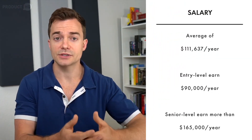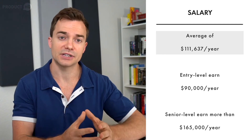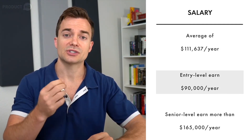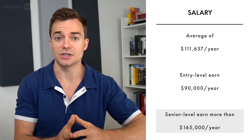Now what are the salary expectations for this position? According to Glassdoor, data science PMs in the US can expect to make an average of around $116,000 per year, but this number can go as high as $200,000 depending on level of experience and job location. Entry-level workers can expect to start somewhere around $90,000, while those with more experience can make upwards of $165,000 a year.